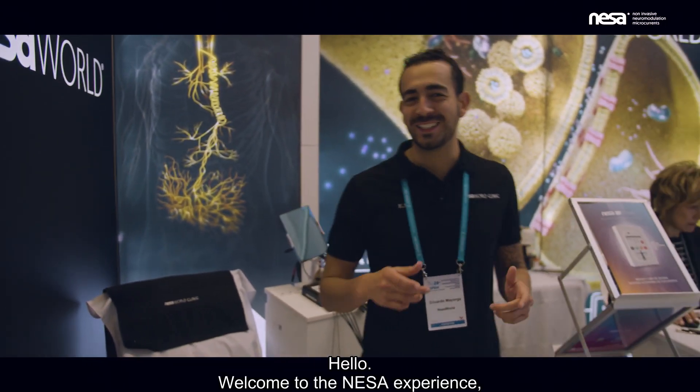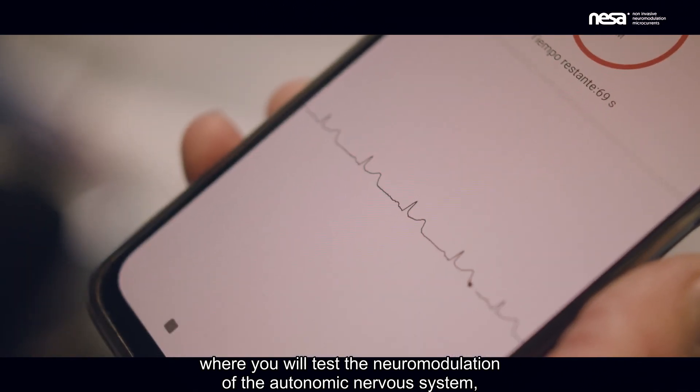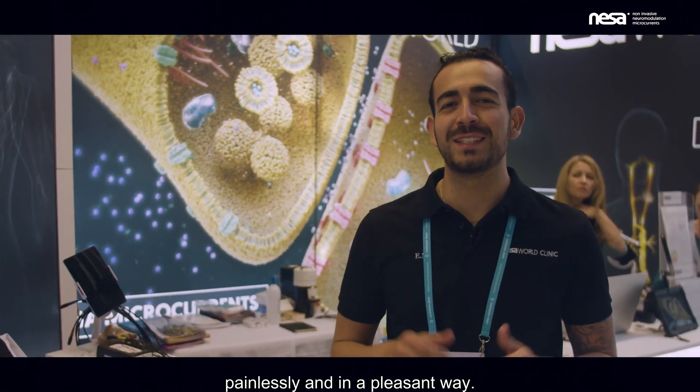Hello, welcome to the NESA experience, where you will test the neuromodulation of the autonomic nervous system, painless and in a pleasant way.